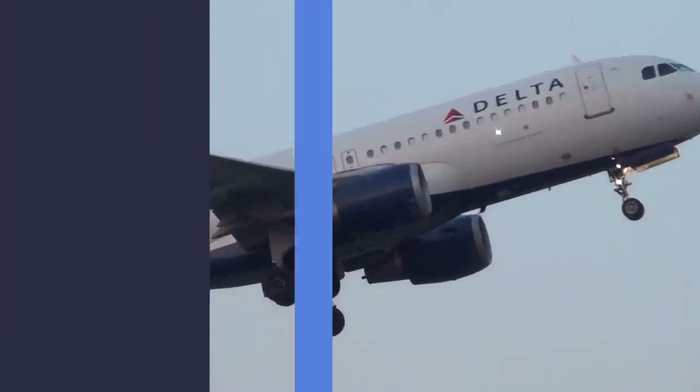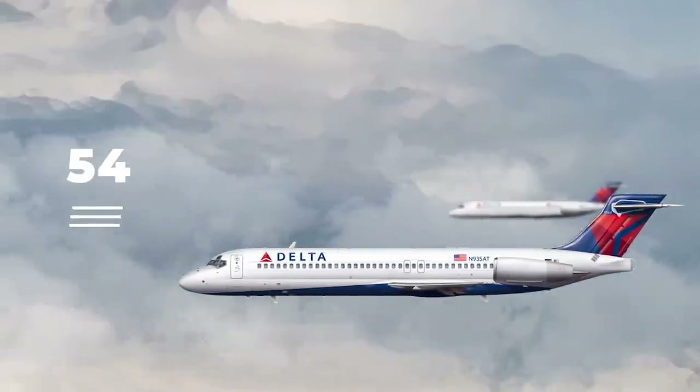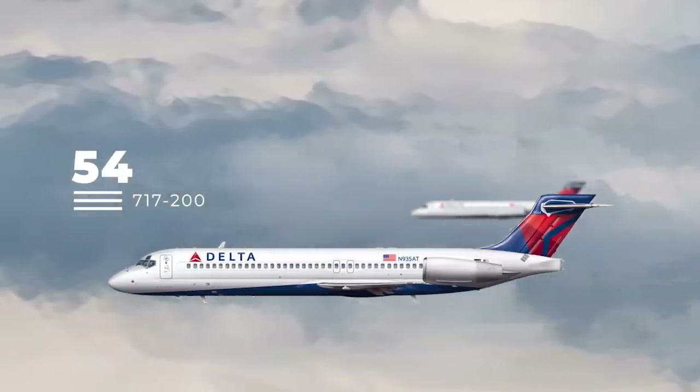The first type we'll look at is the Boeing 717. The airline's fleet includes 54 Boeing 717-200s in regular commercial service, with a large majority of this fleet being leased.